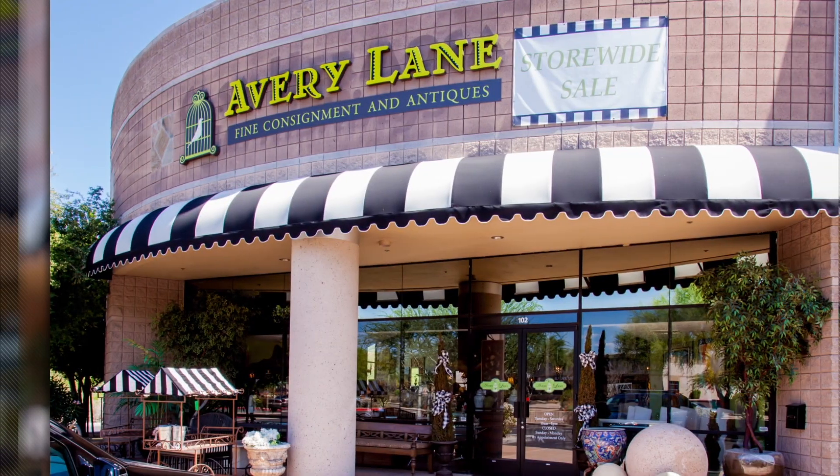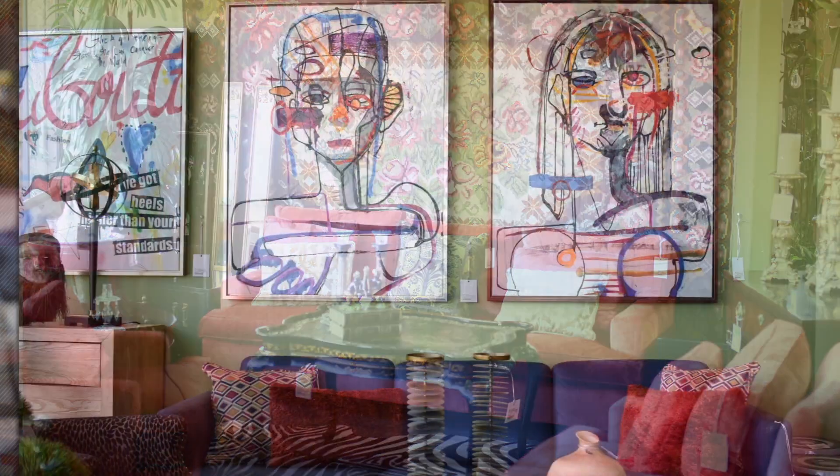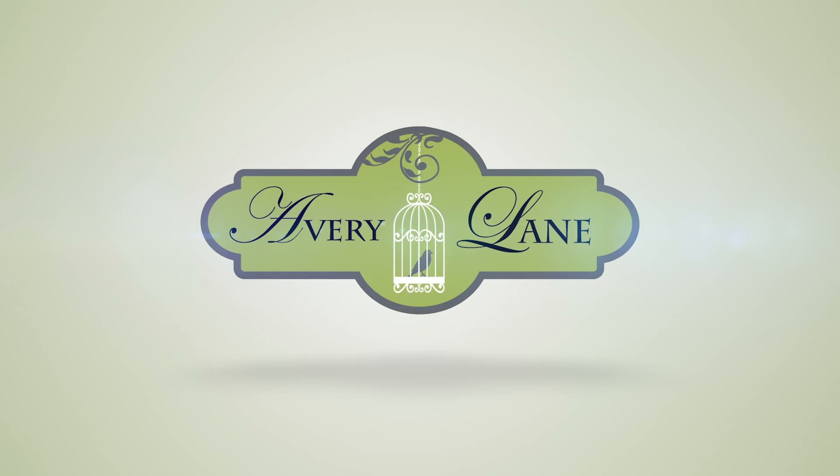Avery Lane is a quirky treasure trove of amazing one-of-a-kind designer furnishings, antiquities, and amazing artwork from all over the world. We're 12,000 square feet located in the heart of Scottsdale's Designer Row, close to Kierland and Scottsdale Corridor.